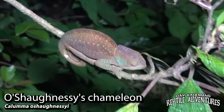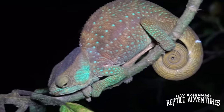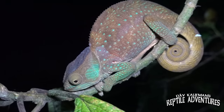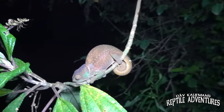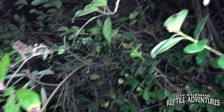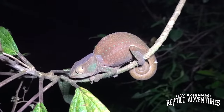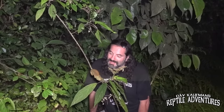Have a look at this — this is an O'Shaughnessy's chameleon, the first one we found on this trip, and it's a female. As you can see, she's totally asleep. Most chameleons are diurnal, so they sleep at night. She's sleeping on the end of this branch — that's a defense mechanism. The way you find chameleons at night is you look for them on the end of a branch or leaf, because anything coming down the branch will shake it, alert the chameleon, and it will drop to safety to evade that predator.